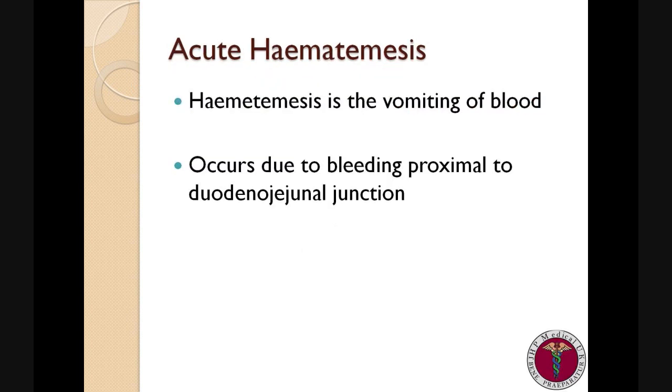So what is haematemesis? Haematemesis means to literally vomit blood. It is an indication of an upper GI bleed. An upper GI bleed is any bleeding from the point proximal to the duodenal-jejunal junction.